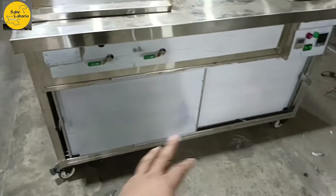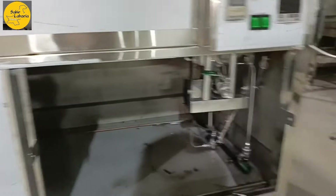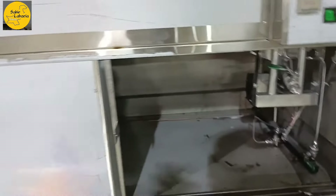Under the counter there is a lot of storage space. There is no storage on the fryer side because there are burners there, but other than that part there is a good storage option.